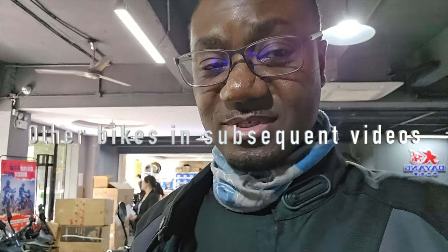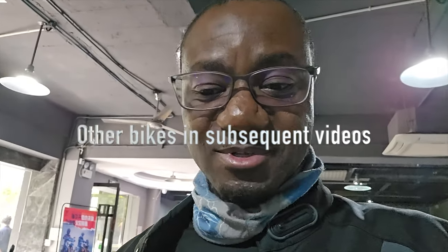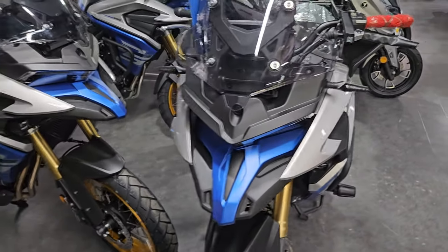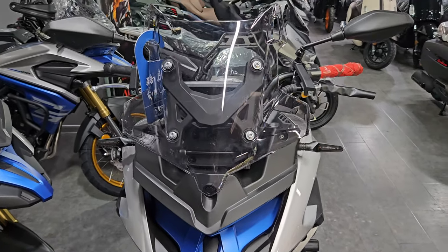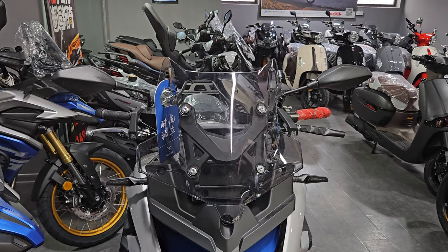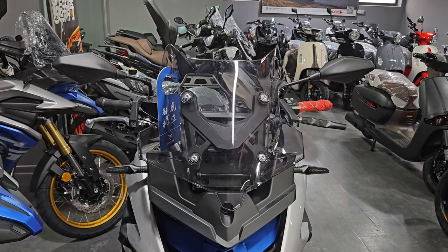What is up guys, welcome back to my channel. I'm back again with another video. Today we are back in the Vogue showroom and I found two interesting bikes. There are a number of bikes here but I find these two very interesting, so I'm going to show them to you right now in detail. It's quite noisy here in the showroom but I'm sure you'll be able to hear me. Let's start from the front — this is an adventure style bike.